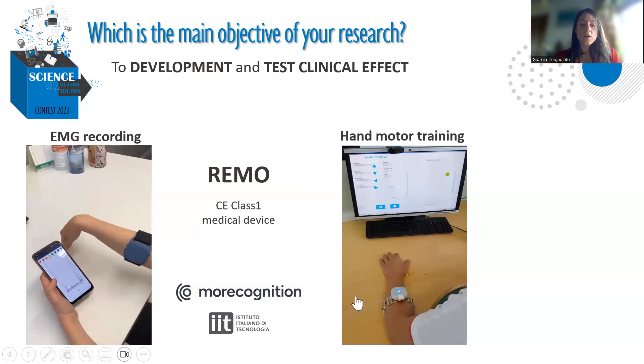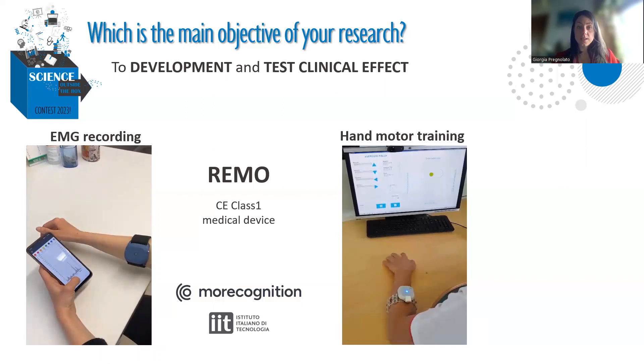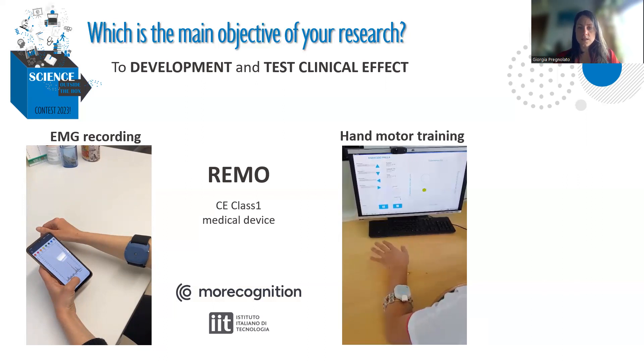We also developed the device to control some interfaces — either a computer or a smartphone — to provide hand motor training. Using the muscle activation, we can ask the patient to control the interface, to do exercises, and to achieve improvement of their motor function.